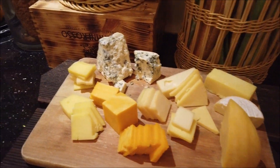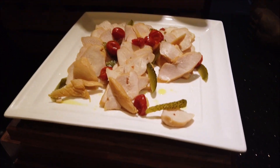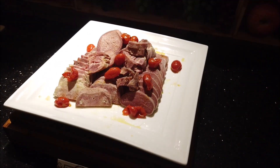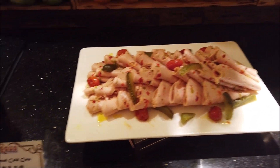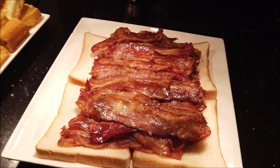Over here you got a bunch of cheeses and crackers, then you got some cold cut meats. This is smoked chicken breast. Some of these don't have names so I don't know what they are. This is beef tongue. So yeah, you got your bacon — I don't like the bacon, it's not crispy enough.